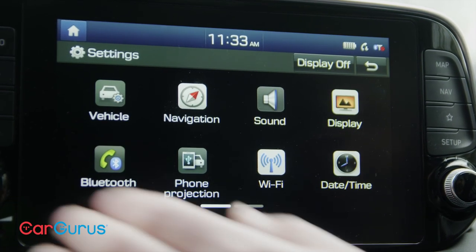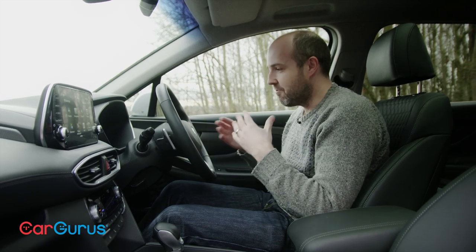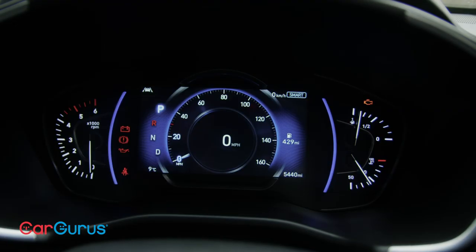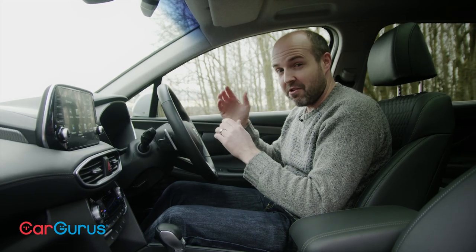The dials are a bit of a mishmash between analog and digital. Personally, from an aesthetic point of view, I think I'd rather have all analog or all digital — but from a usability point of view there are no complaints. It's very easy to navigate around the digital screen in the middle, and the display is very crisp.